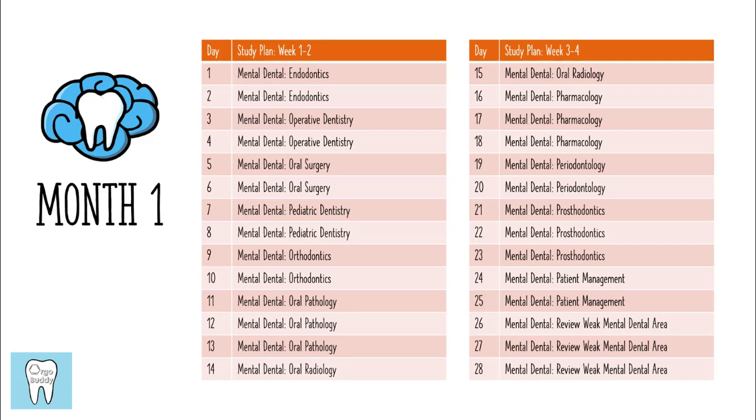The first month is basically all Mental Dental. I broke down the order that I went through the videos. Keep in mind that not all categories are going to have the same number or length of videos — for example, the endodontics videos are a lot shorter than the prosthodontics series, which is why I have two days for endodontics versus three days for prosthodontics. Make sure you look ahead at how many videos you have to watch and how long they are so you can plan accordingly. I watched all videos at two times speed, which can help, but keep in mind that taking notes will also take time.